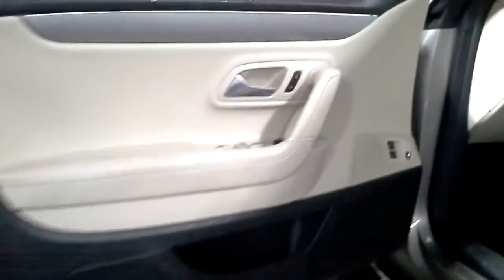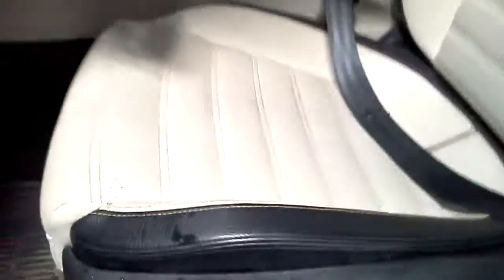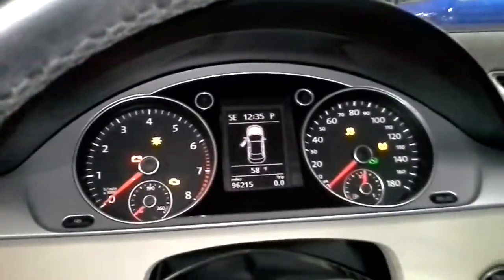Black and tan interior, power seat. There's the miles.